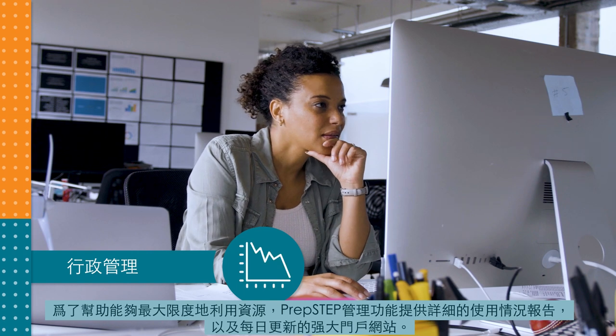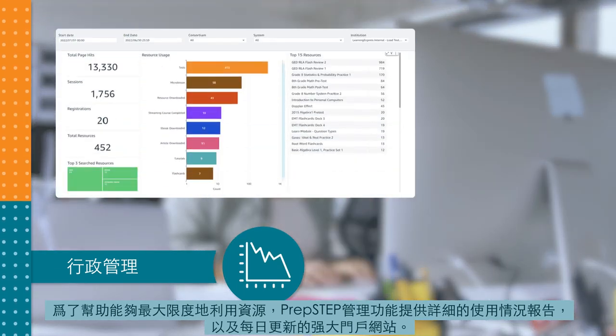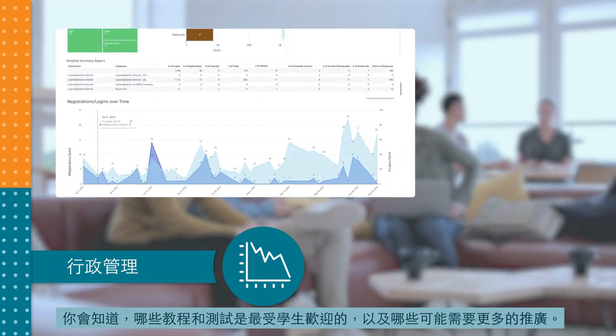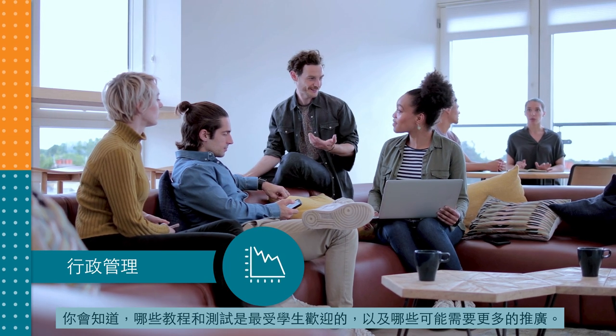To help you maximize the resource, PrepStep's administrative feature provides detailed usage reports and a robust portal with daily updates. You'll know which tests and tutorials are most popular among students, and which ones might need more promotion.